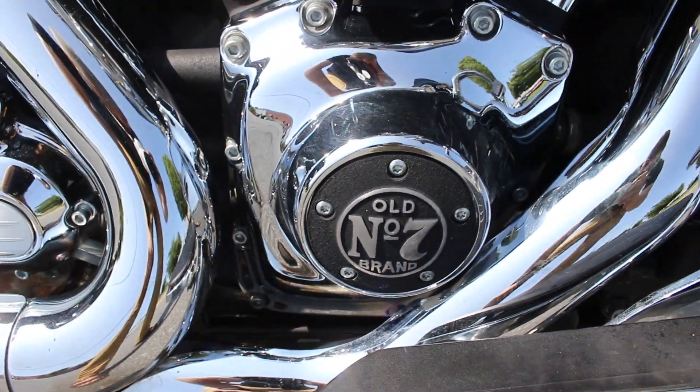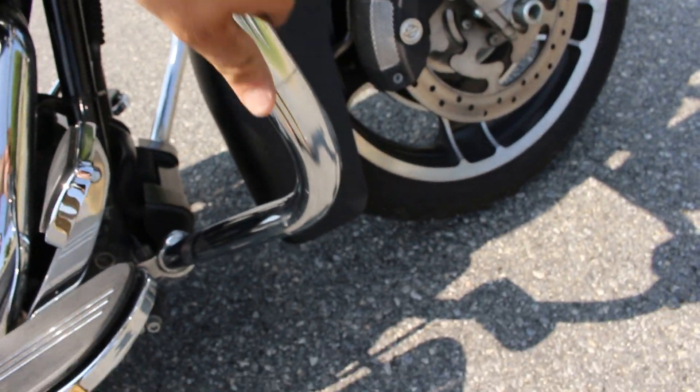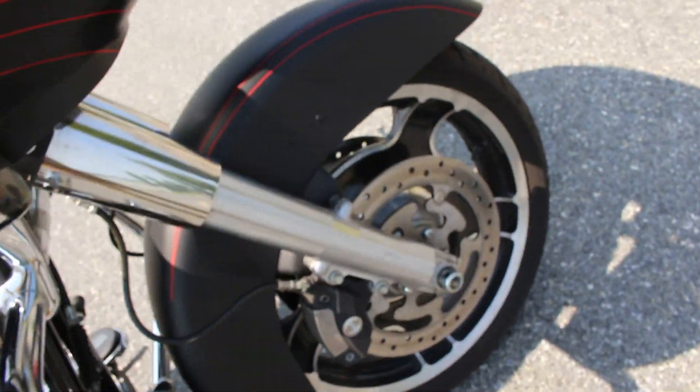It's got the Jack Daniels cover on that. It's got obviously a 6-speed transmission. The lowers on this thing are amazing.